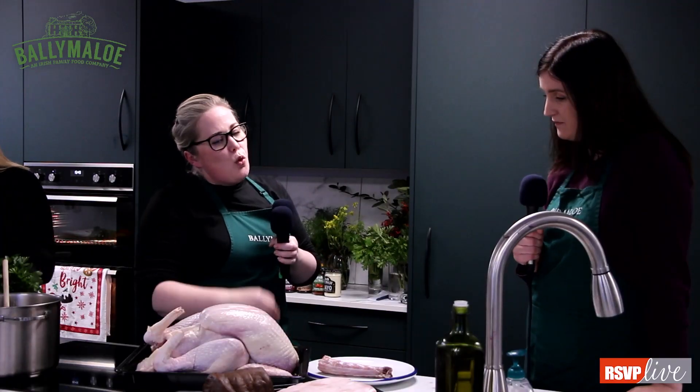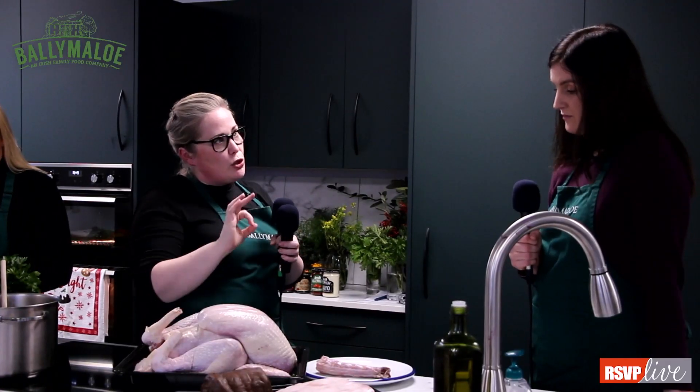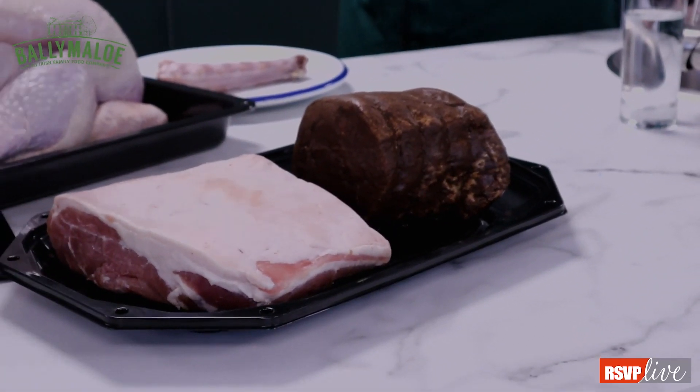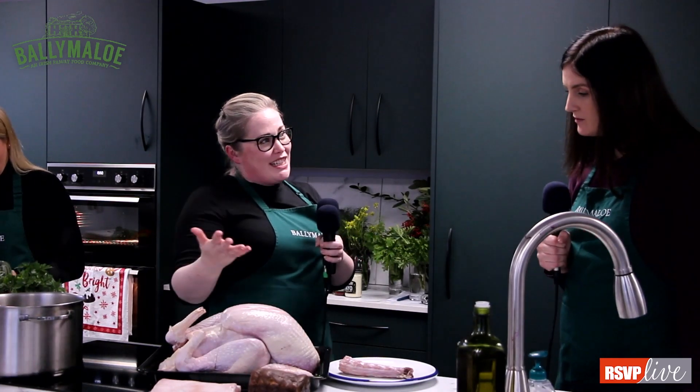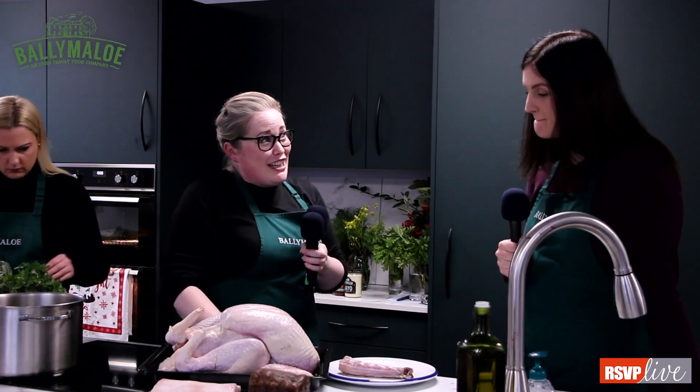Does the turkey have to be brined for a certain amount of time? Overnight is sufficient. It depends on the quantity of brine solution — we might pop up guides with information on different types of brining. You can do brining with spices, just salt and water, or a dry brine — dry brine is really delicious as well. There are timings involved depending on the weight of the bird. To roast in the oven, it's 20 minutes per pound, so make sure when you buy the turkey you ask for the weight.